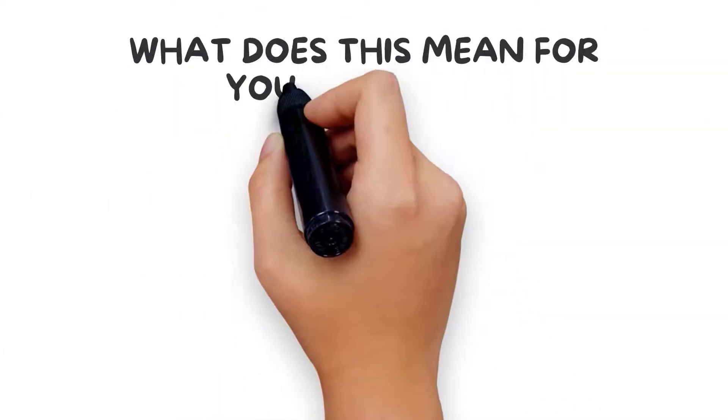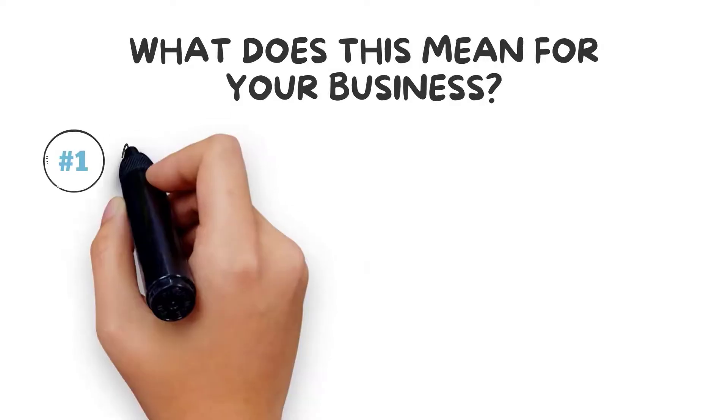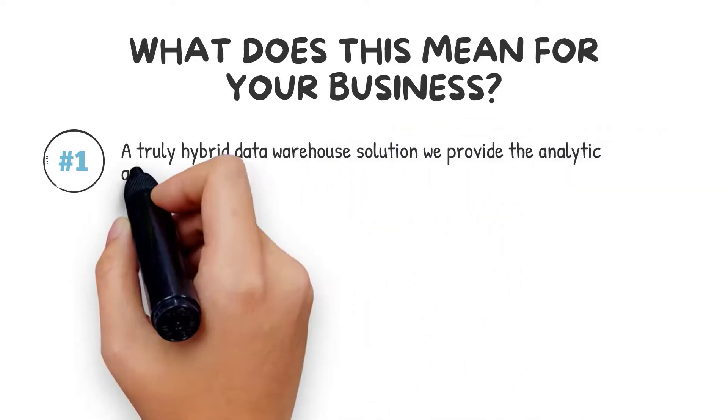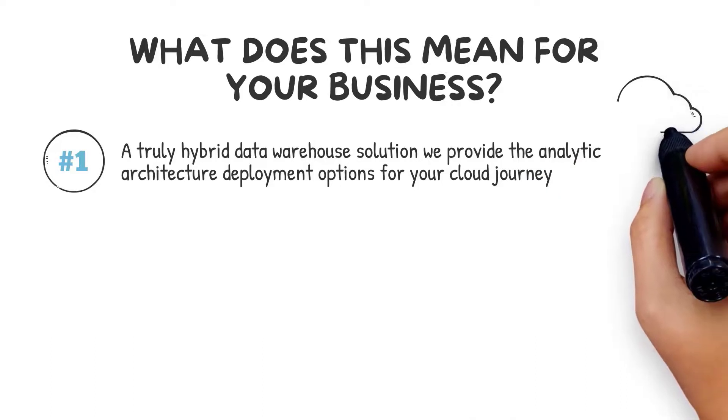So what does this mean for your business? Avalanche offers many advantages to your data-driven organization. Number one: as a truly hybrid data warehouse solution, we provide the analytic architecture and deployment options for your cloud journey, from on-premises to cloud, leveraging the same database tools and skill set.